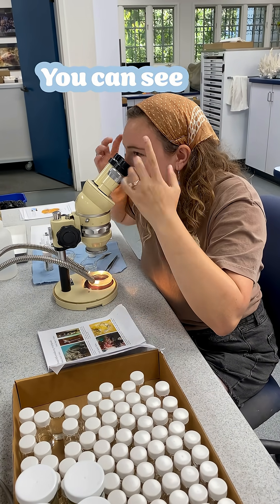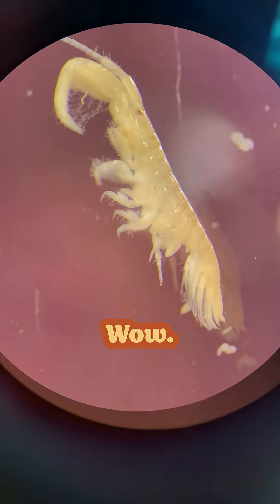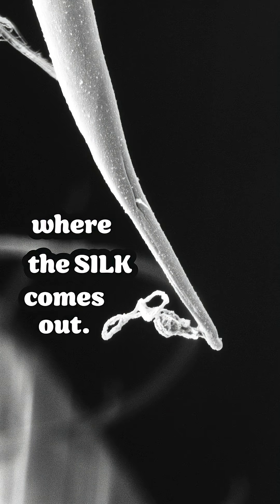So we have our amphipod at its head. You can see like a little red eye. They have like these needles where the silk comes out of them.